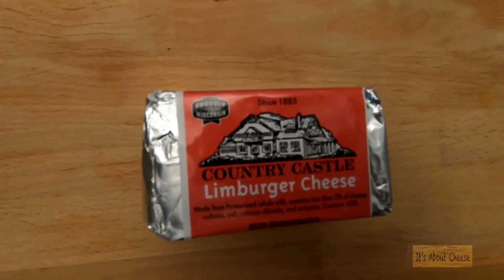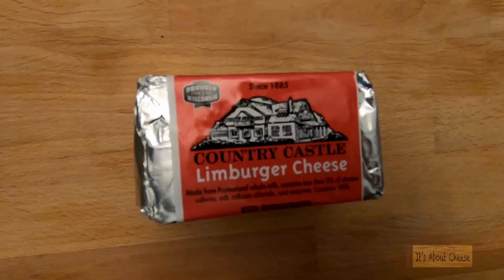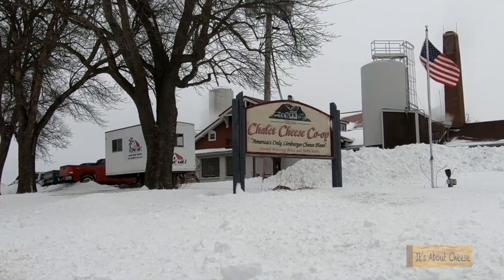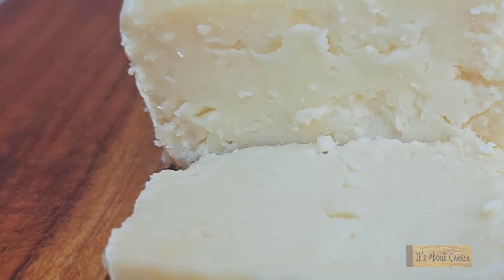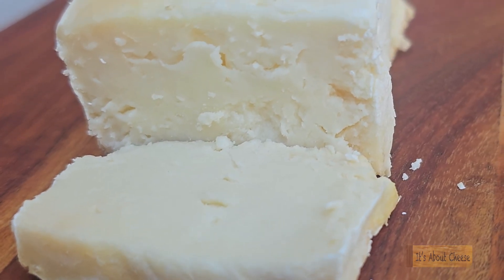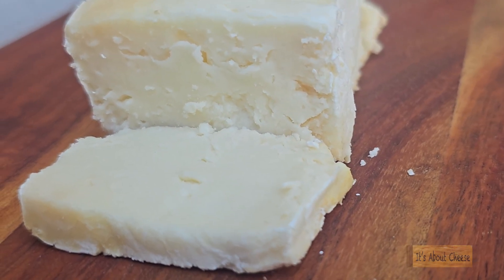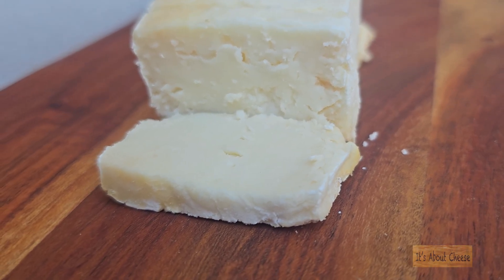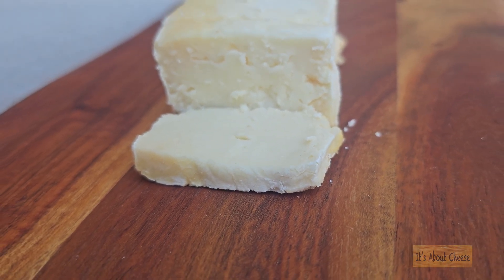Today on the board is Country Castle's Limburger cheese made by Chalet Cheese Cooperative. Limburger is a soft ripened cheese that has a creamy texture and buttery mild flavor with a tad of saltiness. Chalet Cheese Cooperative is the only cheese factory in the US that produces this unique aroma-filled cheese.